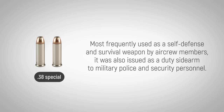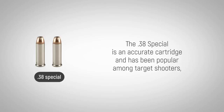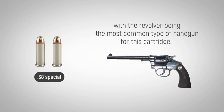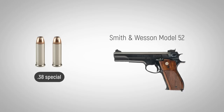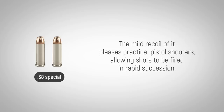It was also issued as a duty sidearm to military police and security personnel. The .38 Special is an accurate cartridge and has been popular among target shooters, with the revolver being the most common type of handgun for this cartridge. Another option is the Smith & Wesson Model 52, a semi-automatic pistol with a five-round magazine that can feed wad cutter bullets. The mild recoil pleases practical pistol shooters, allowing shots to be fired in rapid succession.